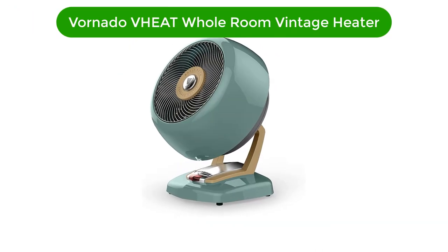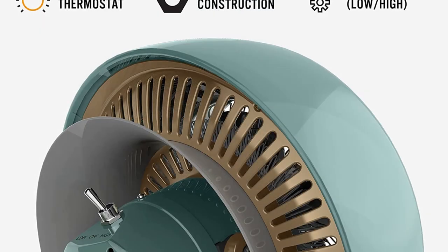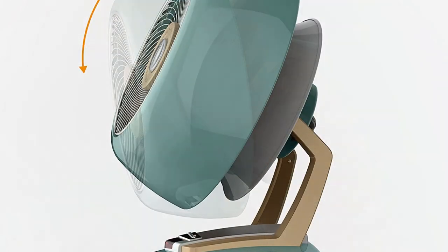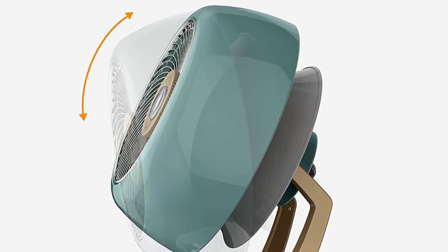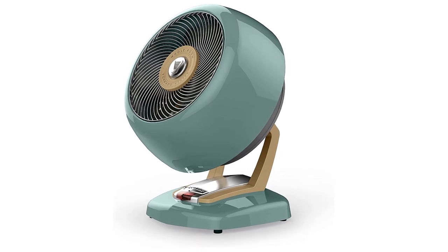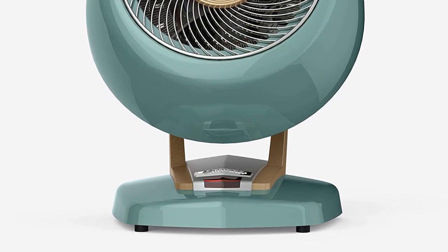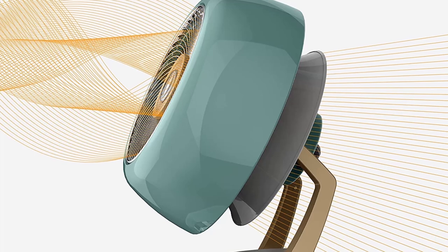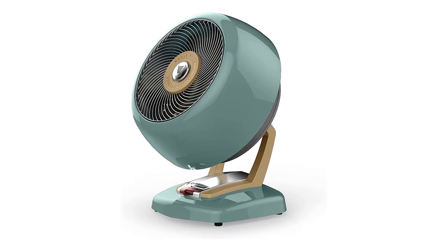Number 5. Last but not the least, our fifth best pick is Vornado VHEAT Whole Room Vintage Heater. If you like to be surrounded by beautiful things and you're partial to the mid-20th century aesthetic, you'll love the retro-designed Vornado VHEAT Vintage Whole Room Heater. The Vornado was able to raise the temperature evenly in a 15x10-foot room by about 4 degrees Fahrenheit at its highest heat setting, which is a fairly average performance compared to the others we tested. As the head pivots, you can direct the hot air towards your preferred area. It uses less energy than most of the other heaters that we tested, at just 0.26 kWh. With just low and high heat settings controlled by a simple toggle switch, the VHEAT is extremely easy to use.